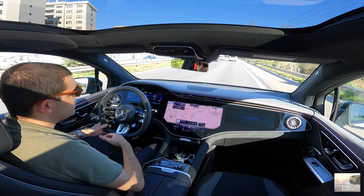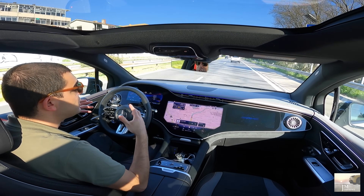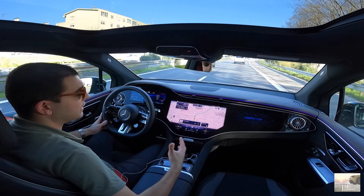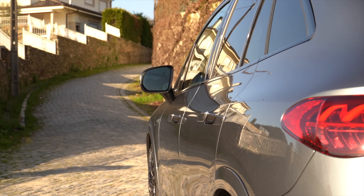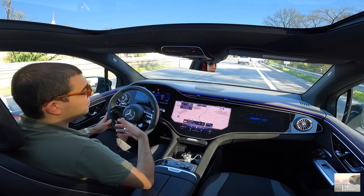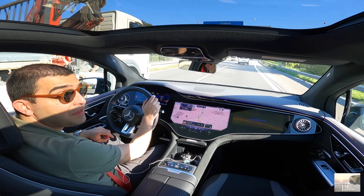Vamos começar por falar dos preços. A gama neste momento, se entrarem no configurador, o 43 começa pouco acima dos 125 mil euros. Esta unidade de PVP está em pouco mais de 146 mil. Portanto, já temos naturalmente algum equipamento que vale bem a pena. Este carro de base já é um bocadinho vistoso — a grelha dá um aspecto completamente diferente, pelo menos à dianteira. E este em específico, se quiserem esta unidade, já está à venda por volta dos 122 mil euros.